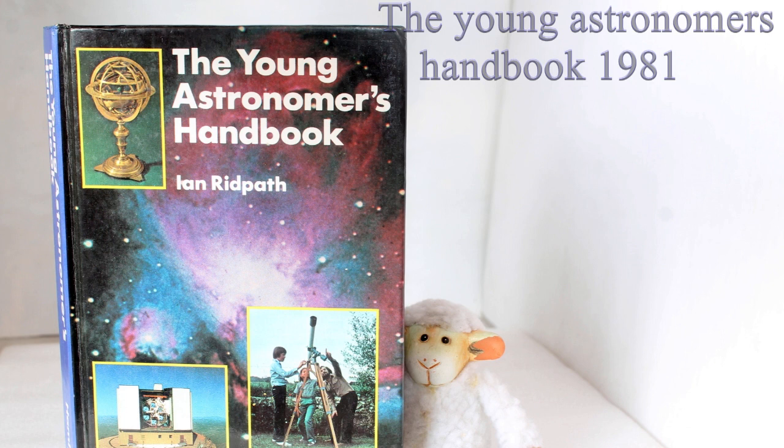Hello again, here we are back indoors looking at the Young Astronomers Handbook, 1981 — brand new when I bought it. You might want to have a look around in the charity shops, second-hand shops, or maybe online and pick up yourself a copy. It's called Young Astronomers Handbook, but it's also ideal for adults as well — very easy to use. I use it myself for reference.